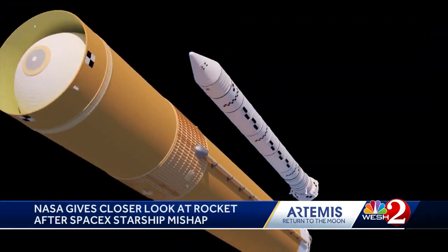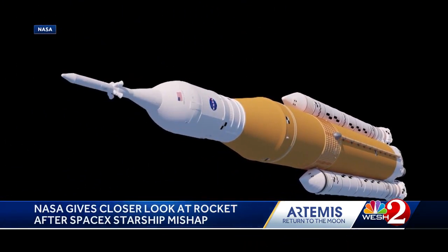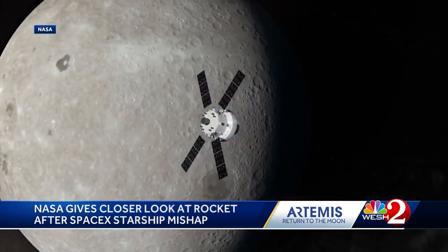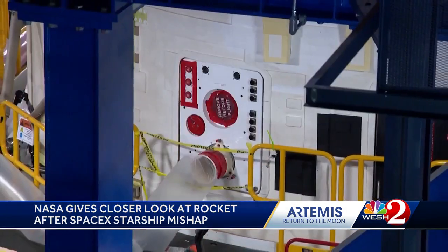We just finished putting the solar arrays on, and tomorrow we're going to start encapsulating the solar arrays in the final fairing of the vehicle. And it won't look like this again until it's up in space.